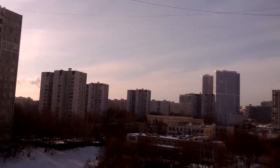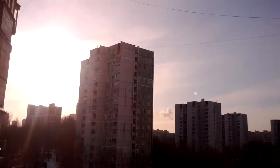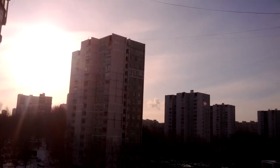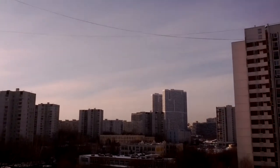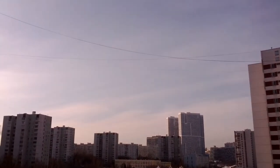Looking south, you can see it's all milky white — a lot of refraction from the particles that they're poisoning us with. As I pan towards the southwest, you can see the striations.